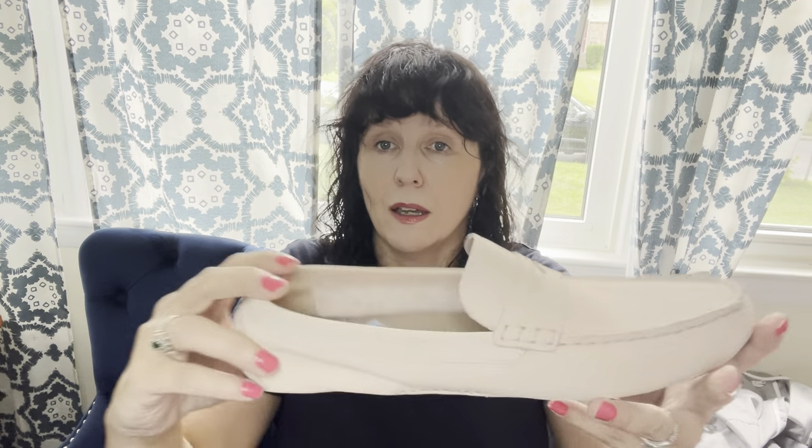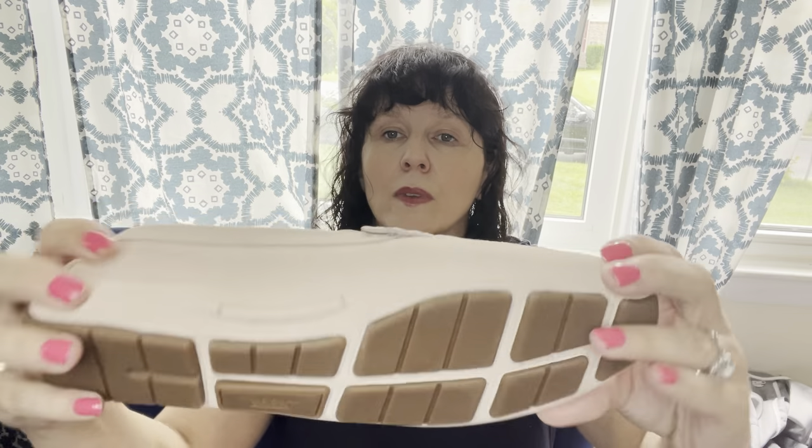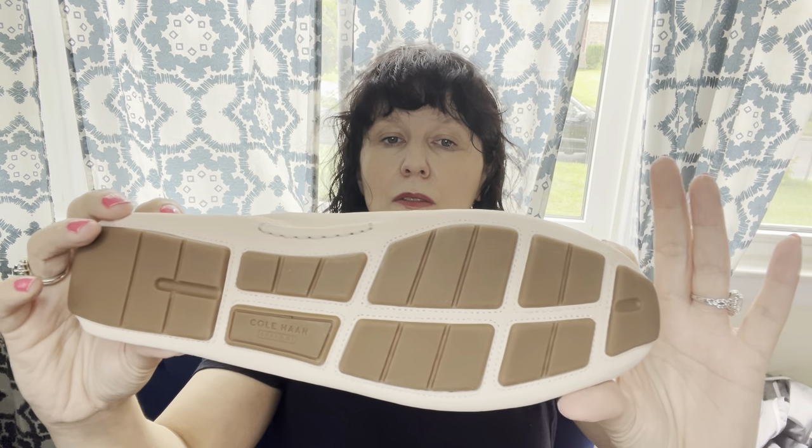Kohan — here we go again. I keep thinking I'm not going to pick them up anymore, but I find them all the time. This particular style is a good style — a driving loafer, penny loafer — a size 10.5 and in very good shape. $15.99 and 25% off. They're not new because there's a little bit of creasing, but they look almost new.